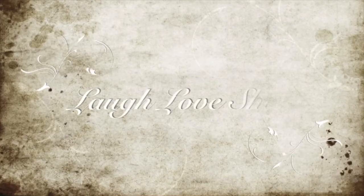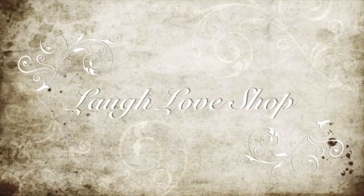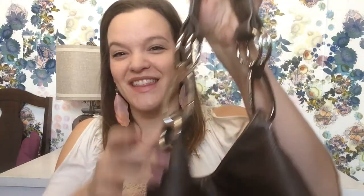Laugh out loud, love a lot, and shop for what makes you happy. Hey guys, Mandy here with another clothing and accessories haul. Let's jump right into it, starting with bags. If you saw my purse purge video, you know that I got rid of my brown bag — and I actually got this brown bag at the Goodwill.